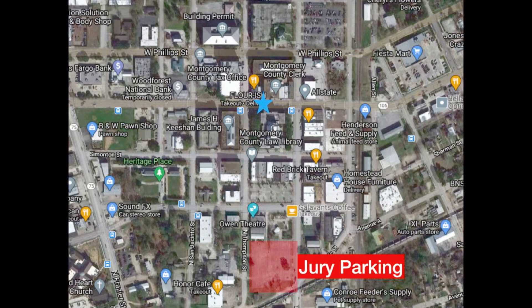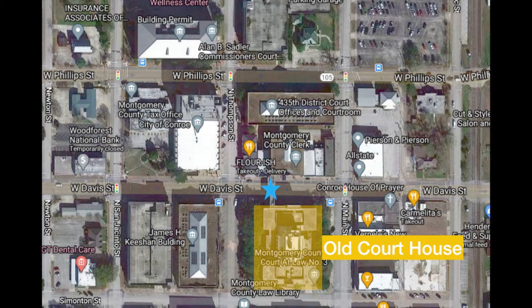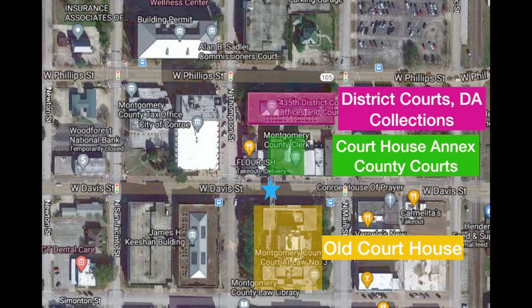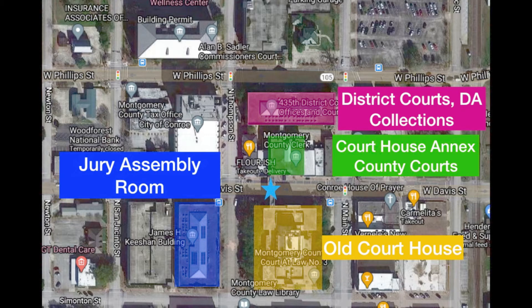If you start at jury parking and then walk north on North Thompson Street, you're going to hit the old courthouse. The next courthouse up from that is the courthouse annex, where most of the county courts are — this is where most of your misdemeanor cases will be. And then the district courts, the DA's office, and collections are above that — that's where the felony courts are. The jury assembly room is in the James Keyshan building just over to the left.